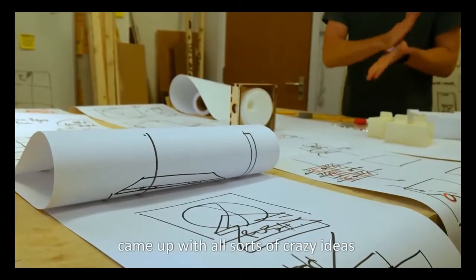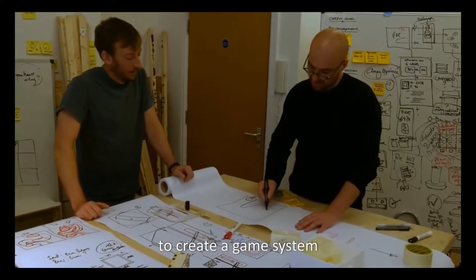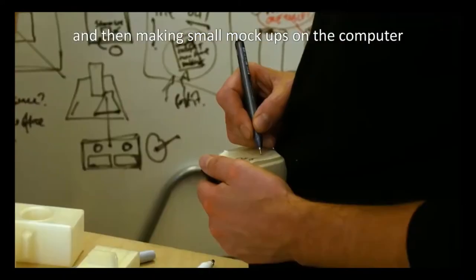The original brainstorming process came with all sorts of crazy ideas, and then we really went back to the roots of the original premise to create a game system. The first prototypes we made were cardboard, and then we made small mock-ups in the computer.